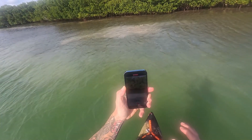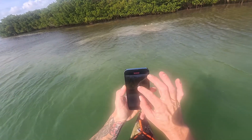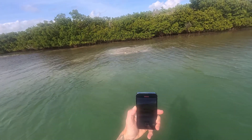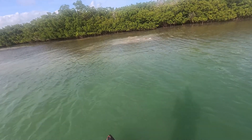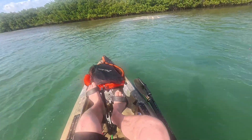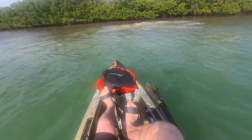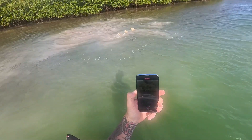Oh my goodness. It's so big. Please, dude, please be okay. He's so big.